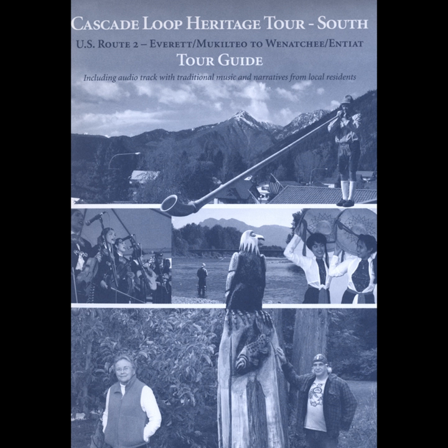For more than a century, the timber industry was central to Everett's economy. Raw logs arrived in Everett from all over Washington to be processed in the mills and then often shipped off to locations throughout the U.S. and beyond.